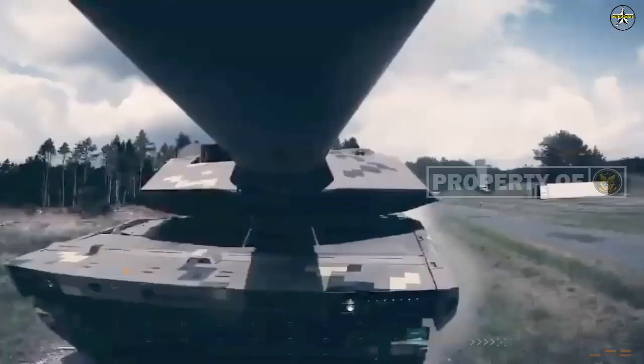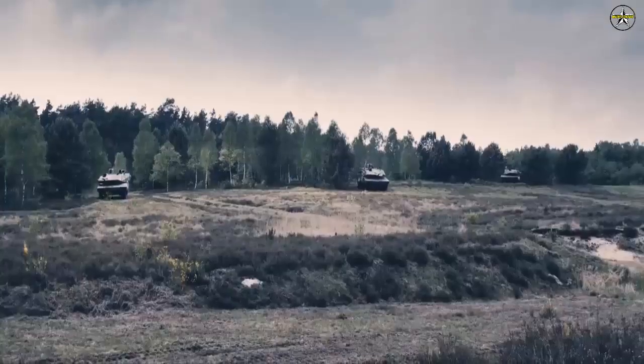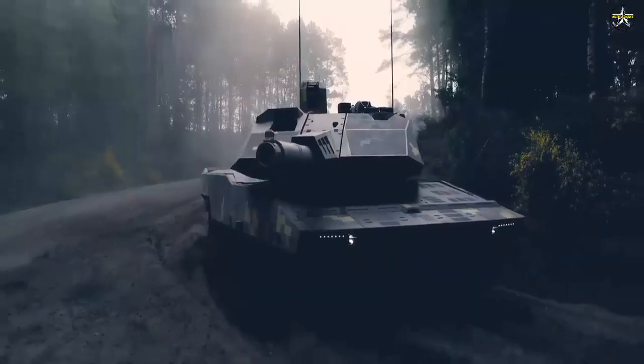Its smaller footprint means the vehicle can pass through tight tunnels while loaded on rail cars, a feat that requires advanced preparation for larger tank types, according to the company.